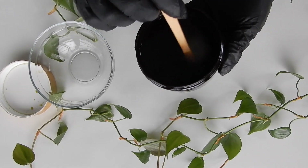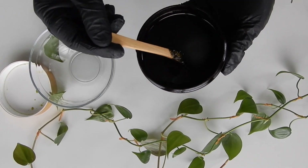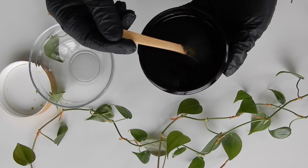Stinging nettle is an excellent topical DHT blocker. Applying nettle reduces inflammation and neutralizes free radical damage in the scalp. It also blocks DHT topically and internally.